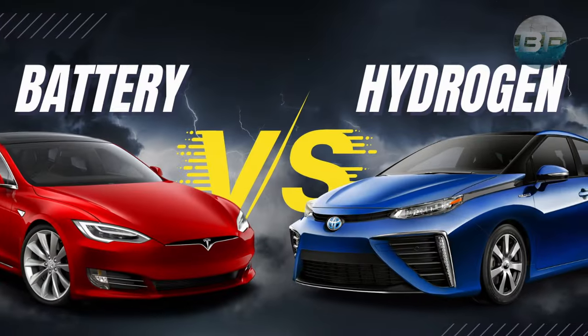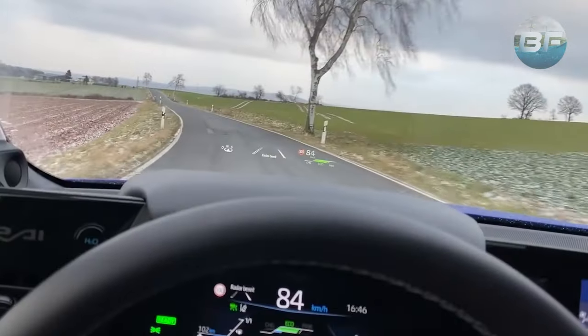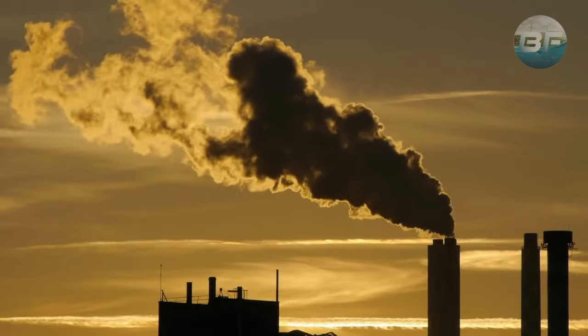There are numerous obvious advantages to using a hydrogen-powered vehicle over a true battery-powered one, including the ability to refill a tank in a matter of minutes and a far greater range on a single charge than lithium vehicles can offer.